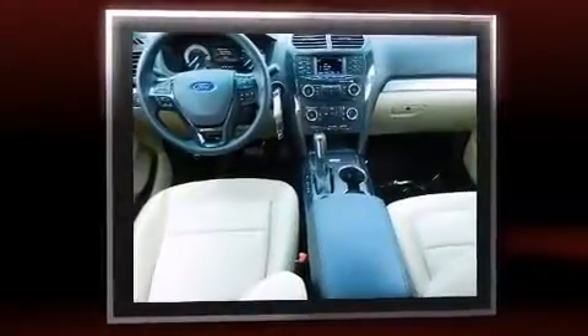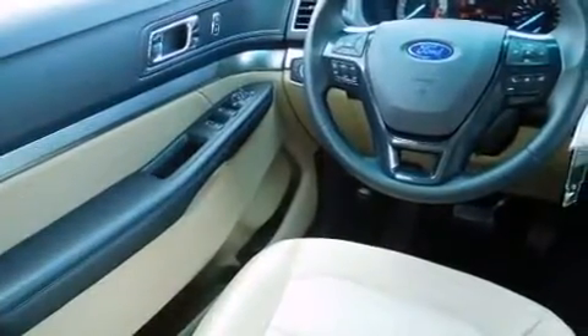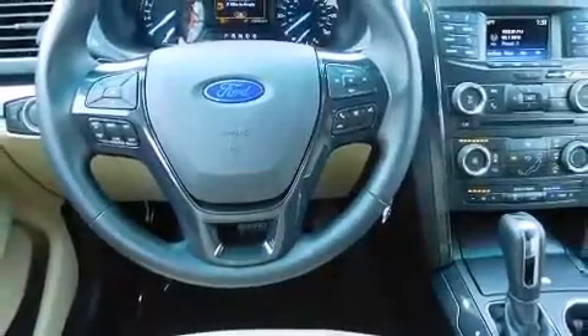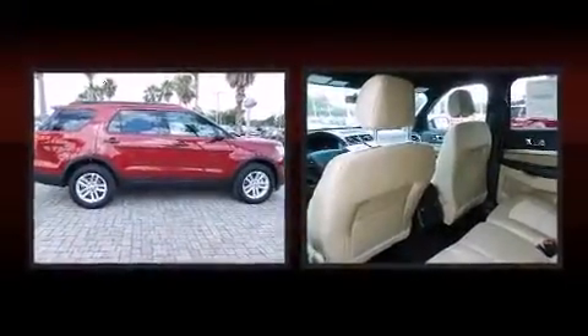Top features include front bucket seats, front and rear reading lights, a tachometer, and more. Third row seats provide an even greater maximum passenger capacity. Premium sound drives six speakers, providing you and your passengers a sensational audio experience.